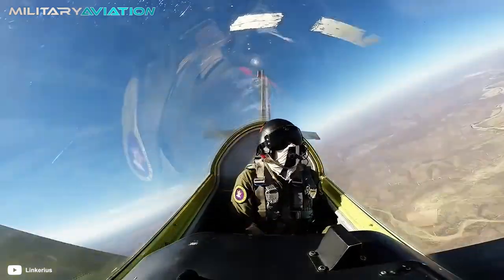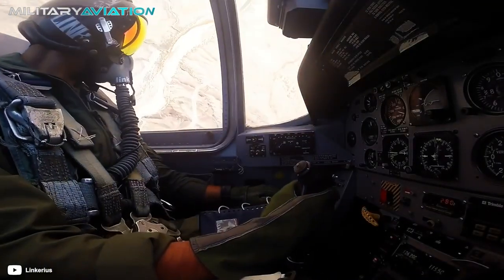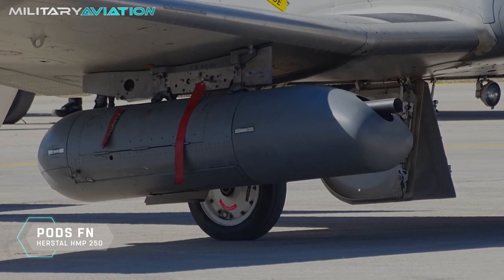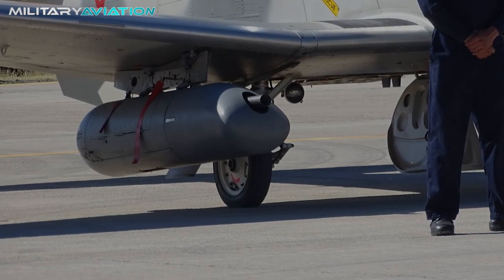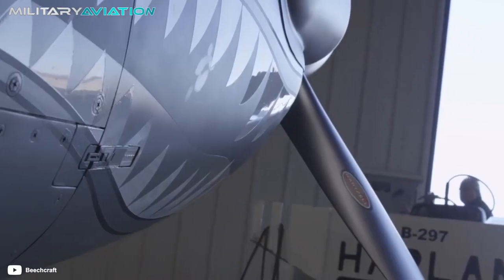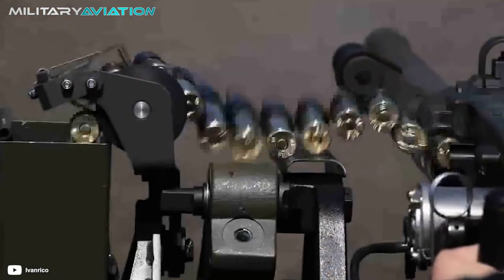In addition to that launcher, seven other units of the T-6C Texan II were equipped with two FN Herstal HMP-250 pods, with an FNM-3P .50 caliber cannon, for air-to-ground missions. It's exactly the kind of firepower you need when the mission involves destroying a narco bunker, or blanketing an area to avoid enemy fire.